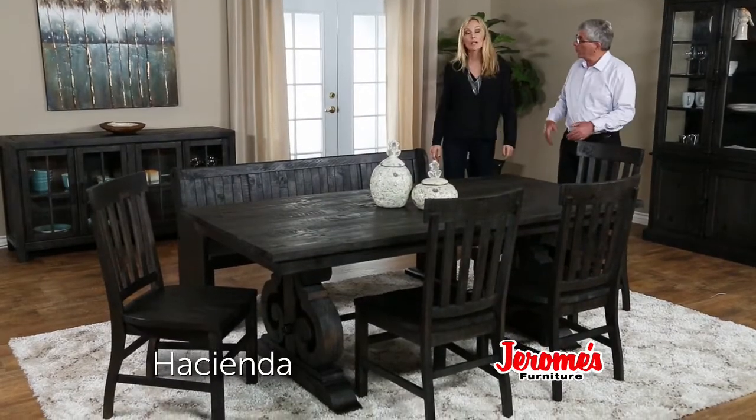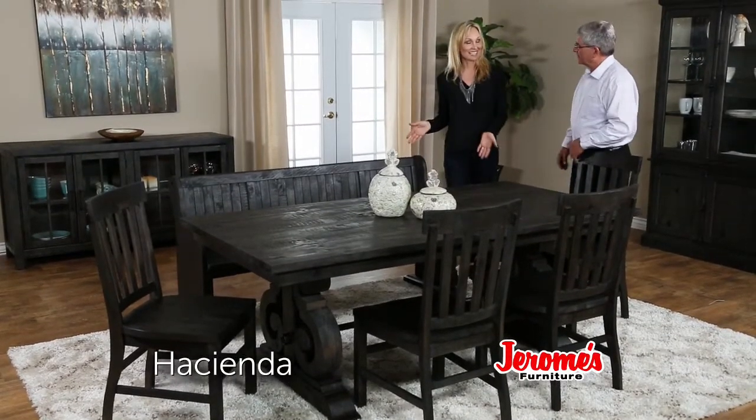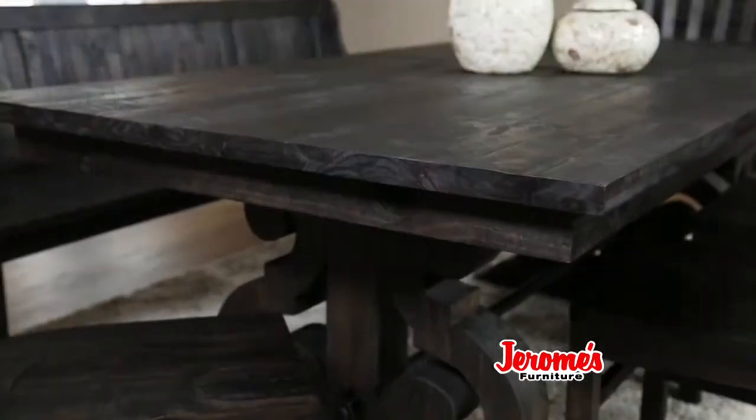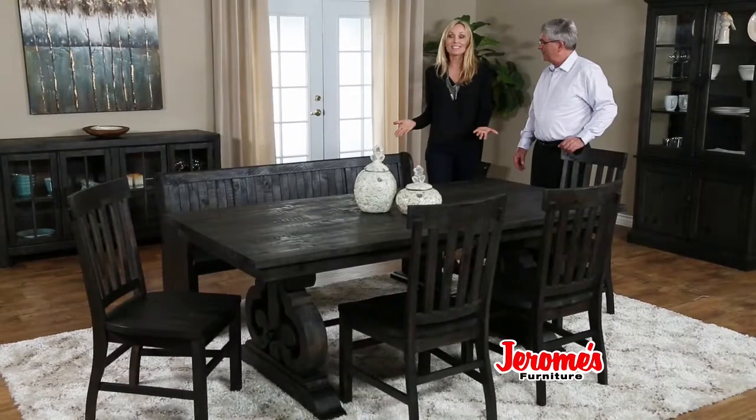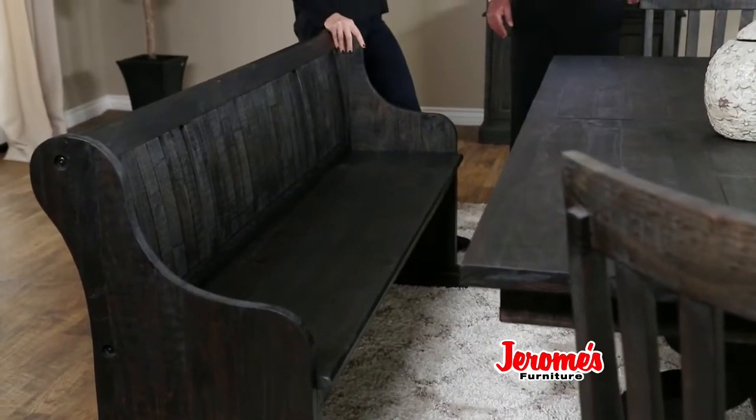So, Kim, you want to know what's really popular at Jerome's? I'm going to guess it's this. Well, this is our Hacienda set, and it's made in the styling of rough-cut salvage lumber. This is exactly what I wanted, especially this bench. I love this.